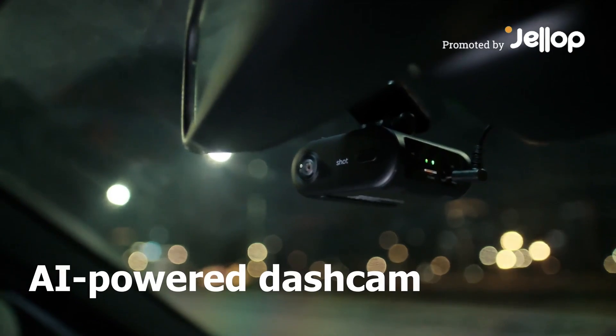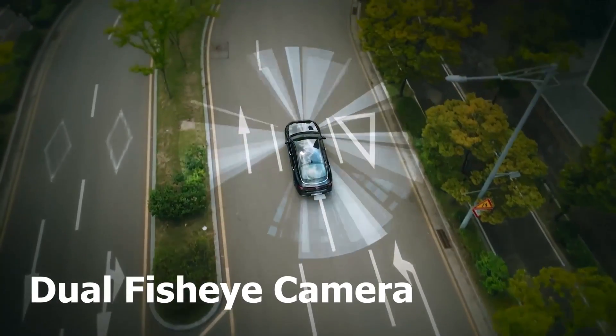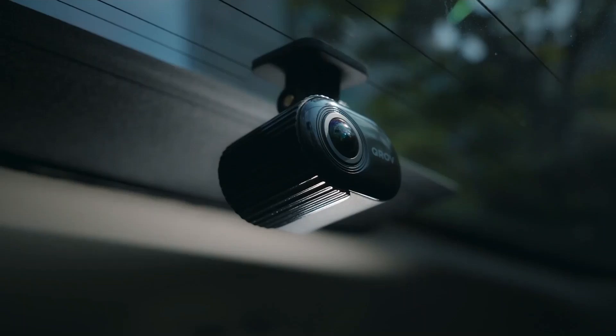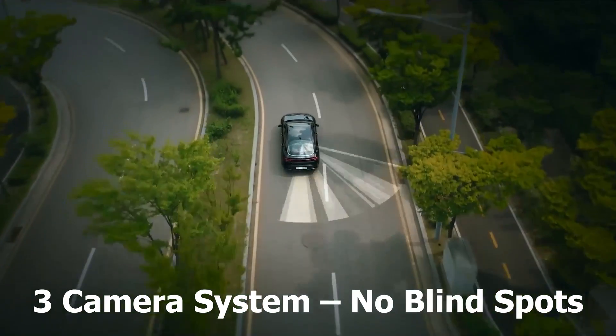Meet KROV, the AI-powered dash cam that doesn't just watch — it protects you. A high-performance 360-degree dual-lens dash cam that records both inside and all around your car. Plus, a wide-angle rear camera ensures full coverage of the back lanes.